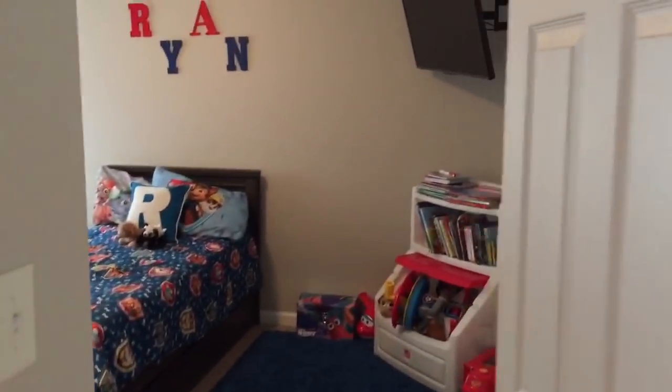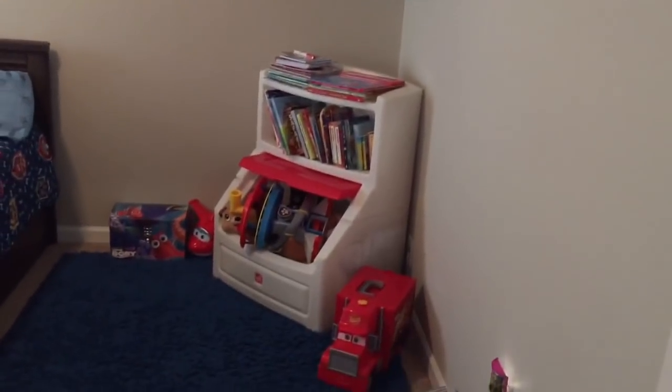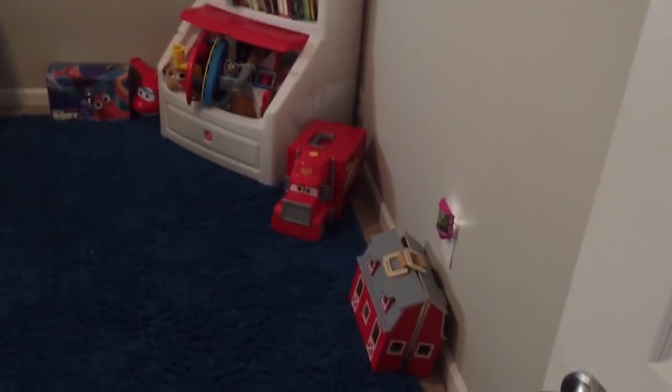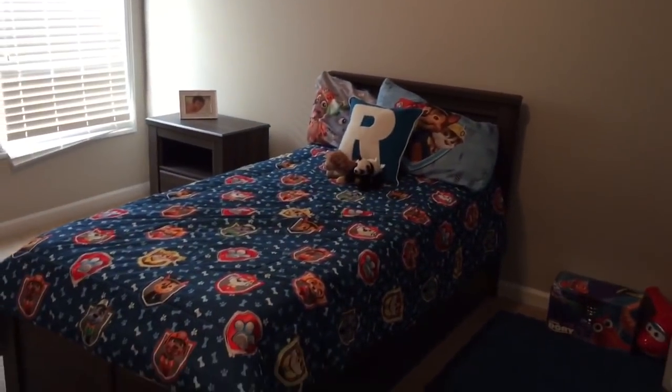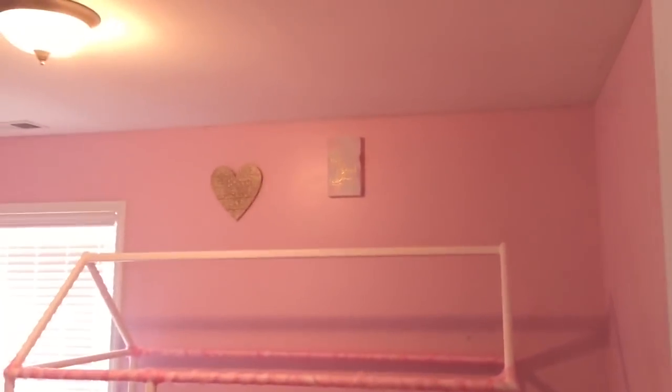We are about to walk into Ryan's room — this is Ryan's bedroom. It is actually connected to the bathroom, which is good when he has to use the restroom in the middle of the night; he can just get up and go. His room is very boyish — it has Paw Patrol. He is obsessed with Paw Patrol. I did hang up a few things on the wall and I still have a lot more to do to his room.